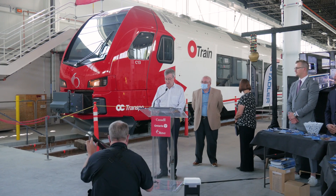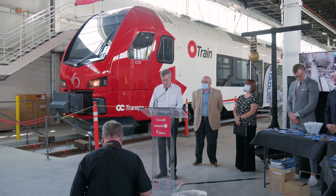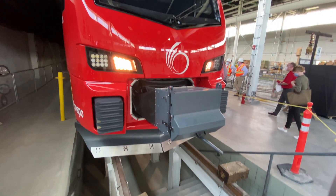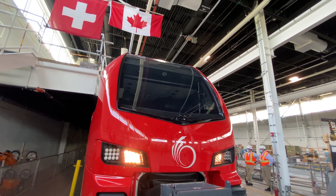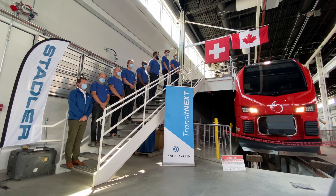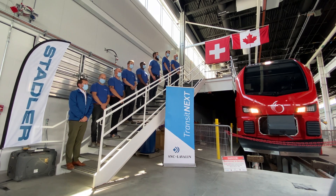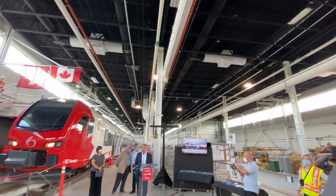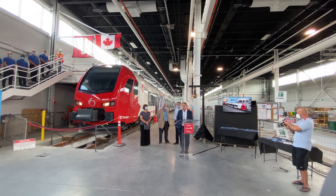These trains are built in Switzerland before being shipped to Ottawa in sections. Once they get here, they're reassembled and begin extensive testing and preparation to one day welcome customers. The talented and professional engineers on the technical team have shared that the trains are performing extremely well. They've been able to identify improvements and apply them to each vehicle as delivered, and hearing the excitement from the professionals testing these new vehicles is quite encouraging.